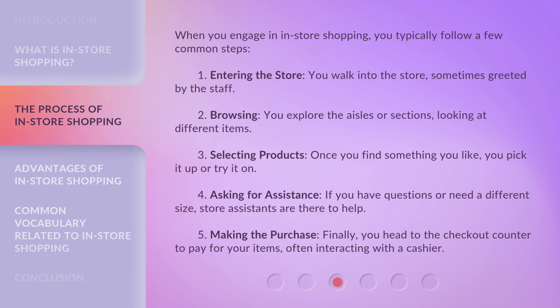When you engage in in-store shopping, you typically follow a few common steps. First, entering the store: you walk into the store, sometimes greeted by the staff. Second, browsing: you explore the aisles or sections, looking at different items. Third, selecting products: once you find something you like, you pick it up or try it on.